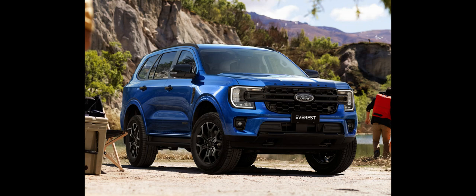The Ford Everest is a mid-size SUV produced by Ford Motor Company since 2003. Developed and destined mainly for the Asia-Pacific region with production centered in Thailand, the first-generation Everest is based on the Mazda-based Ford Ranger pickup truck, while the following generations are based on the globally marketed T6 Ranger. Unlike the Ranger, which was paralleled with the Mazda B-Series or BT-50 until 2020, the Everest has no Mazda equivalent, as it was seen as unfitting for the brand.